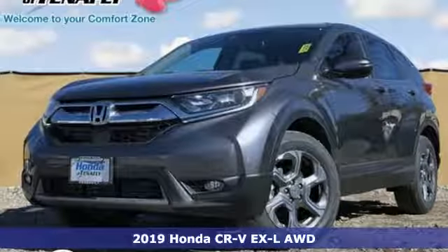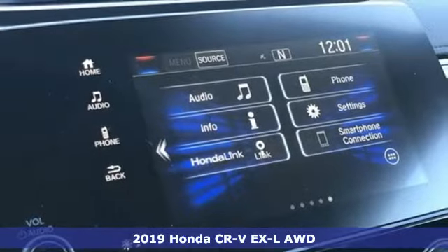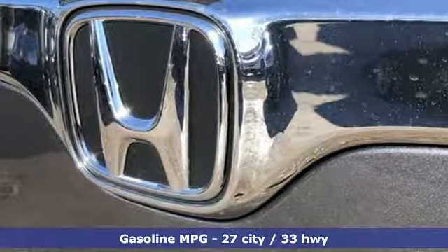It's a new 2019 Honda CR-V. Check out this CR-V's fuel efficiency numbers, safety measures, and cargo capacity, and you'll be glad to drive it for the long haul.